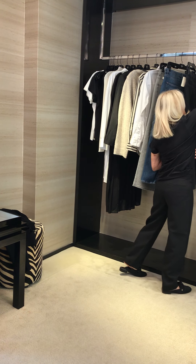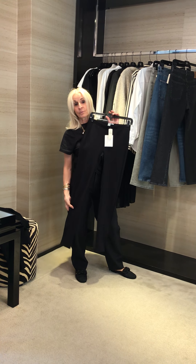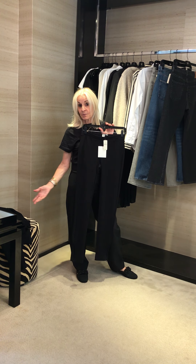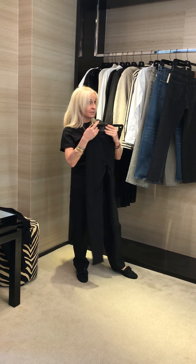They also do a legging — this is a cotton legging at $195. You can wear this with the t-shirt and the cardigan, which would be a great stay-at-home outfit. And I know so many of us are just looking at our houses now.